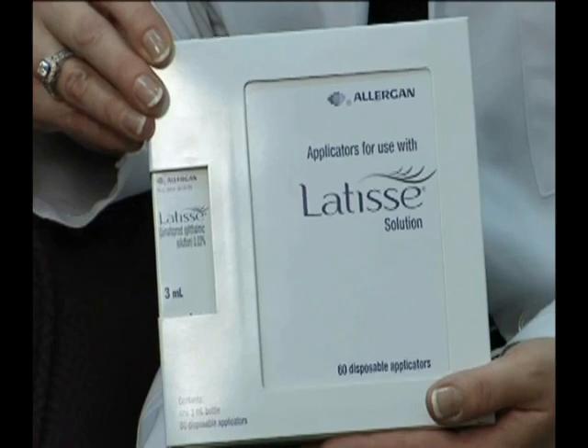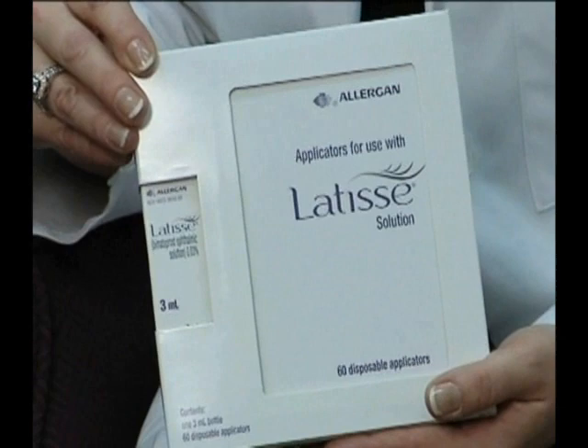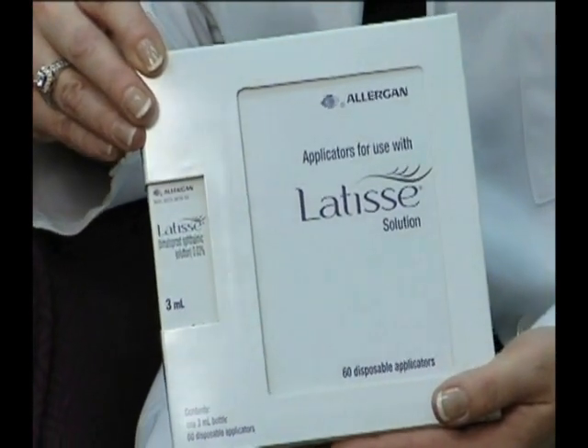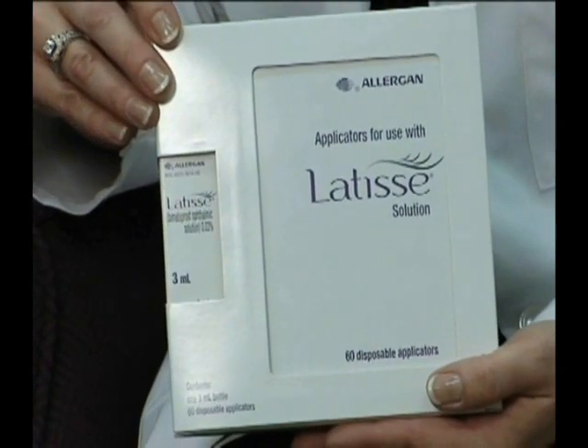Latisse is a medication that we dispense and sell here at Plush Medical Spa, and it is used for eyelash growth. It's intended to be used by people who do not have adequate lashes, but since that's a fairly subjective thing, pretty much anyone can use Latisse. It originally was used for glaucoma, and it is still used for glaucoma, although the drug itself is marketed under another name — it's sold as Lumigan.